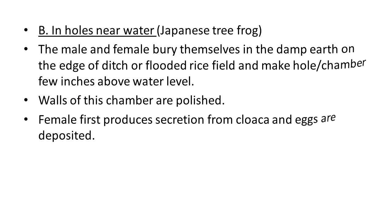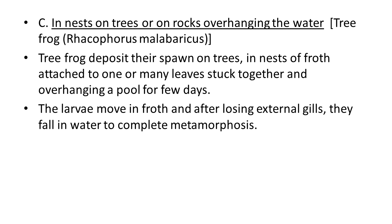The next type is nests on trees or on rocks overhanging the water. This condition occurs in the tree frog Racophorus malabaricus. The tree frog deposits its spawn on trees in a nest of froth attached to one or many leaves stuck together and overhanging a pool for a few days. The larvae move in froth and after losing external gills they fall into the water to complete metamorphosis.